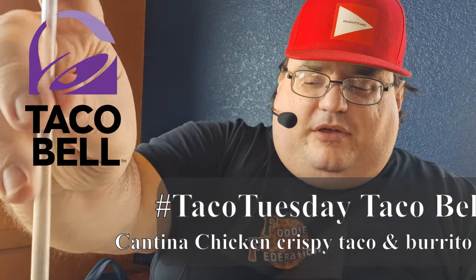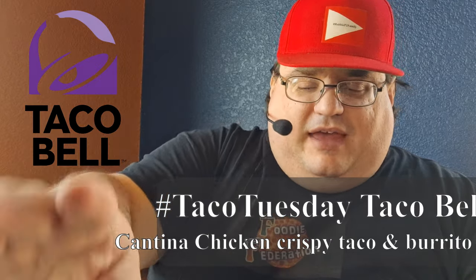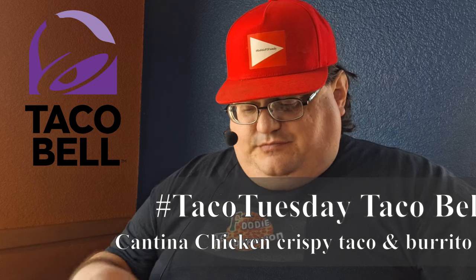Hey everybody, it's your boy RobbieP2 here. As always, y'all know what to do with a hashtag — the RobbieP2 family. Let's check in down below. Welcome to another awesome episode. Hashtag Taco Tuesday, or hashtag Taco Bell Tuesday.